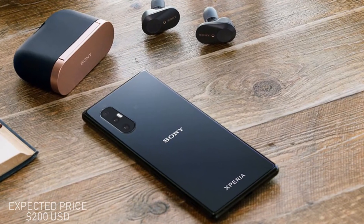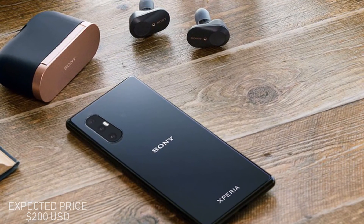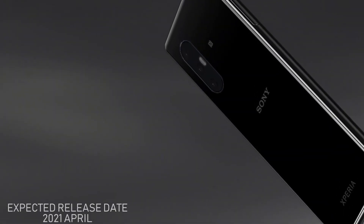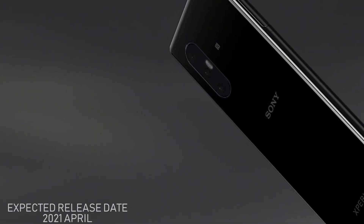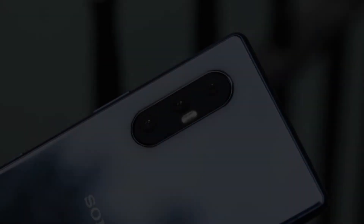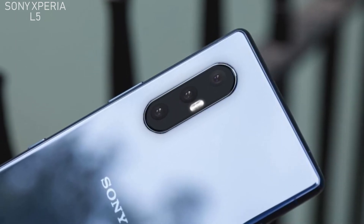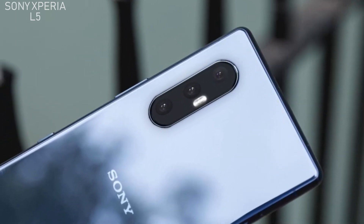The expected price of this phone will be around 200 US dollars, with an expected release date in April 2021. Those are some awesome features and exciting specifications about the Sony Xperia L5. Please subscribe to our channel for more interesting videos — take care of yourselves, goodbye.